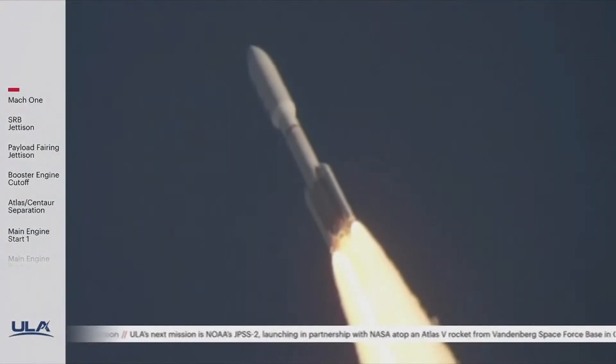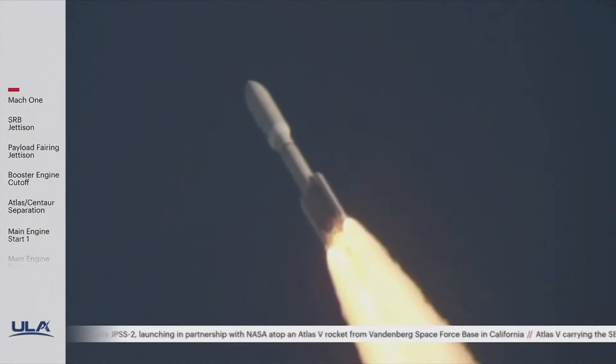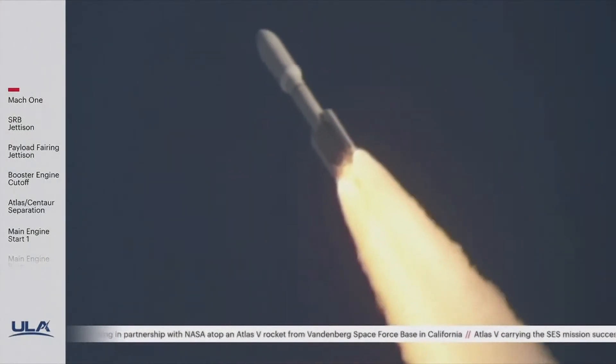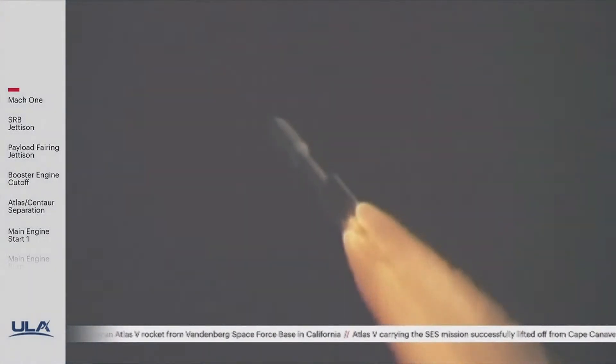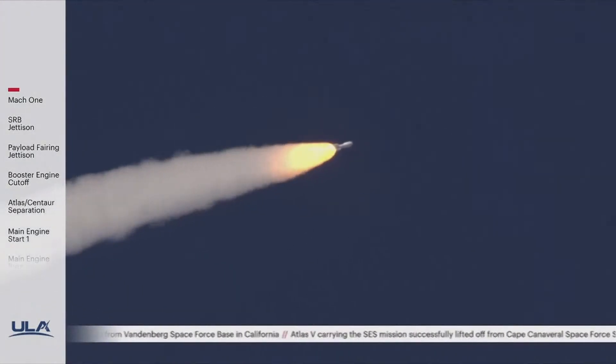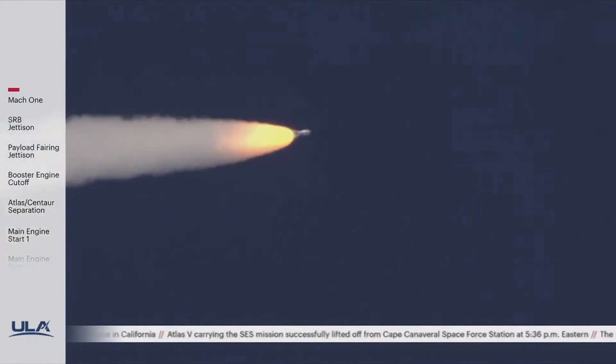The RD-180 is now throttling back up as expected. Engine response continues to look good. Passing a minute into flight, continuing to see good SRB chamber pressures. RD-180 pump speed and fuel injector pressures are responding well to demands on the engine. Vehicle is continuing right down the middle of the range track.